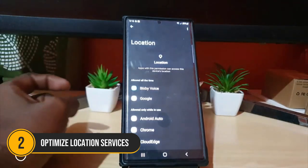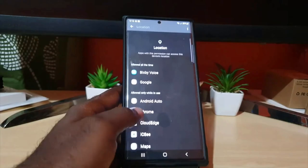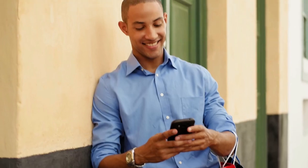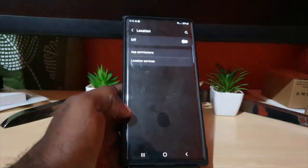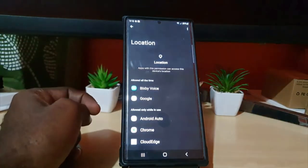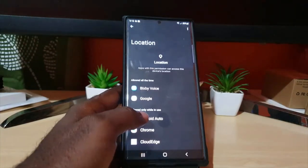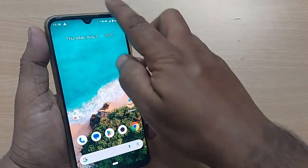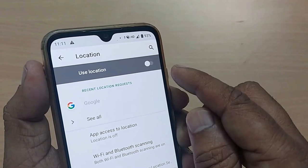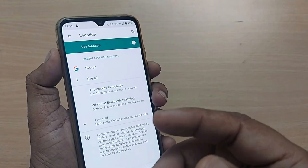Number 2: Optimize location services. GPS and location-based services can be huge battery drainers. Go to Settings, then Location, and set your location mode to battery saving or device only. You can also turn off location services for apps that don't need it — go to Settings > Apps, select the app, tap on Permissions, and disable location access. This simple adjustment can make a big difference in your battery life.